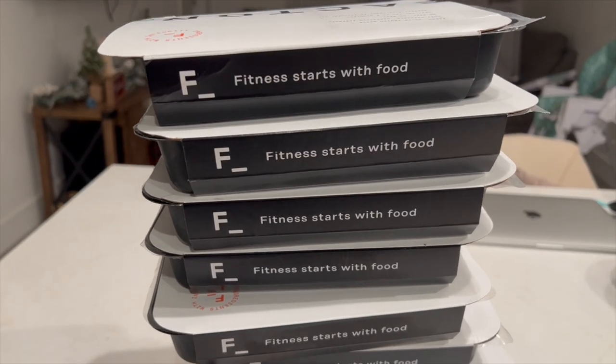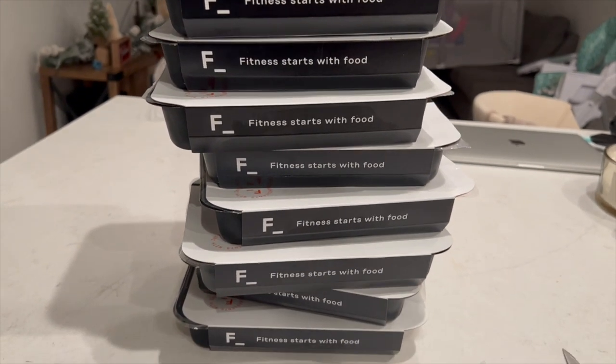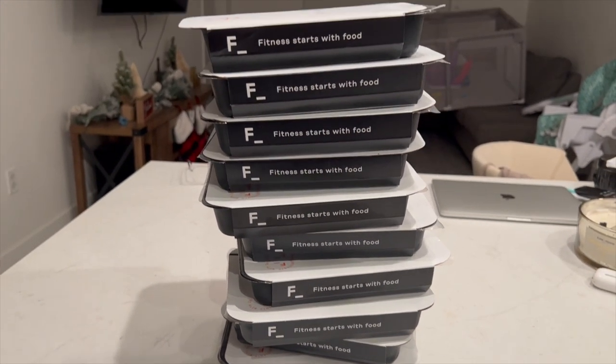These are all of the meals. I did get 10, but they're five different types. They're all low calorie — some are low carb and some are not. I tried to mix it up a bit. All right guys, it's time for me to enjoy my first Factor meal. I'm going to show you guys how it looks.